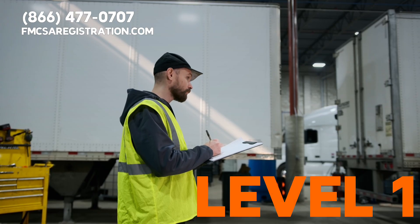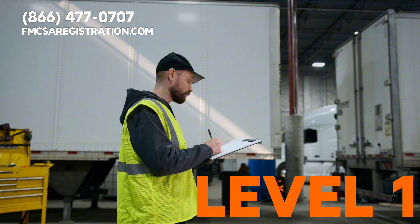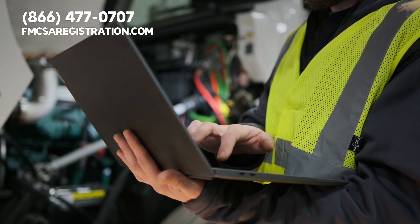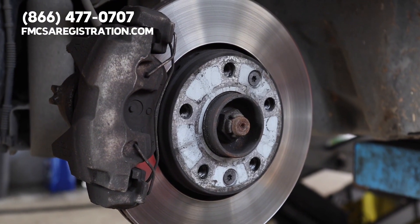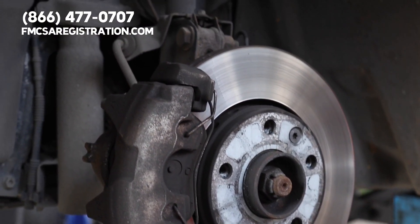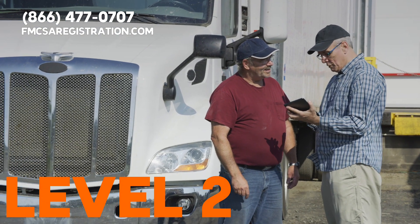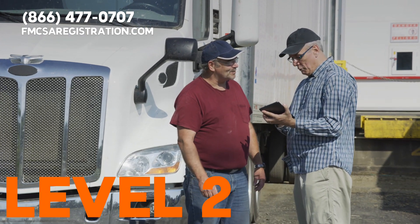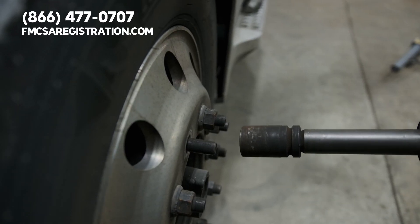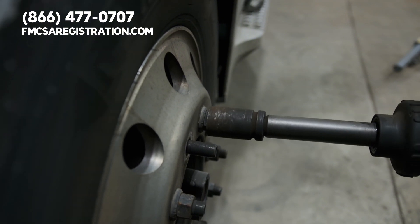Level one inspection — this is the most thorough. It involves checking the truck, cargo, paperwork, and more. Level two inspection is a bit less intrusive. This one checks cargo securement, lights, tires, and documents, but skips the brake test and undercarriage.